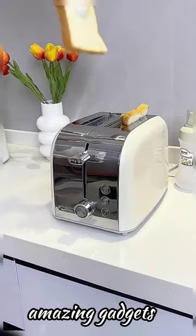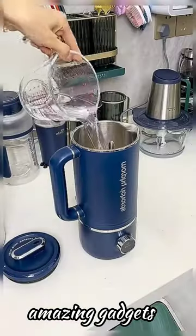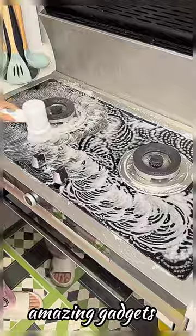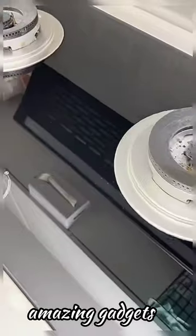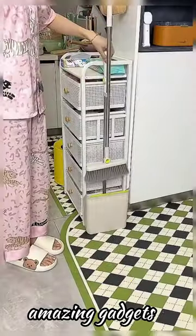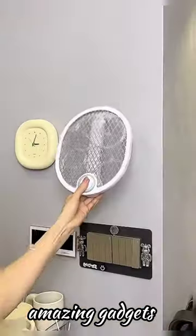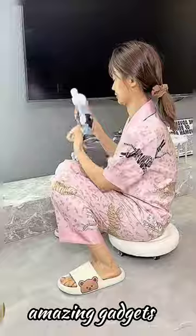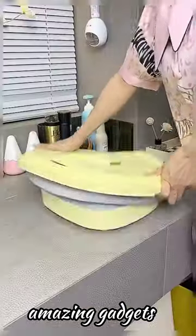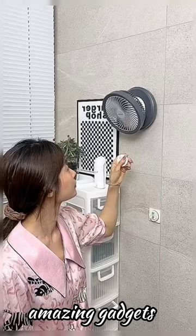We've got this electrical appliance you can use for water — it's really cool. We've got this brush you can use for cleaning, and an organizer where you can put your stuff.